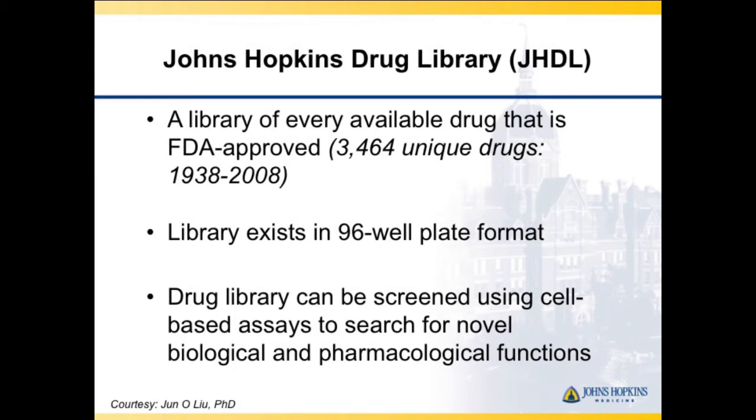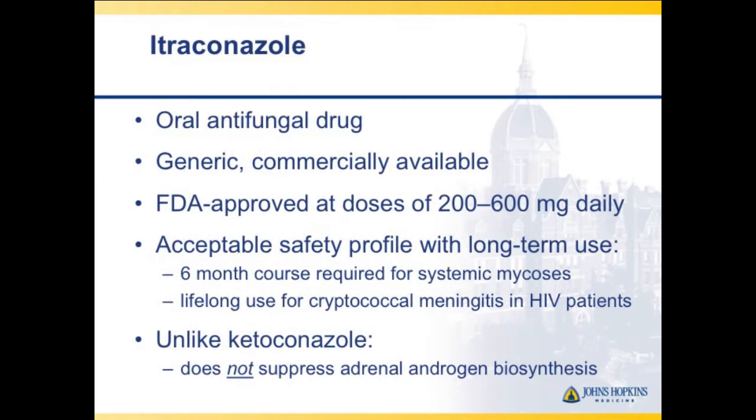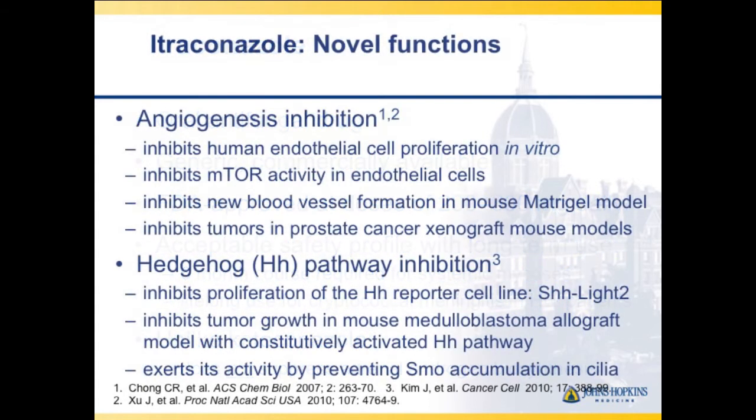The first drug to come out was itraconazole, an oral antifungal agent used for the systemic treatment of mycosis and cryptococcal meningitis. The FDA dose starts at 600 milligrams and is brought down to 200 as the daily dose. In prostate cancer, we were interested because it has the same last name as ketoconazole, but this doesn't affect adrenal androgen synthesis.